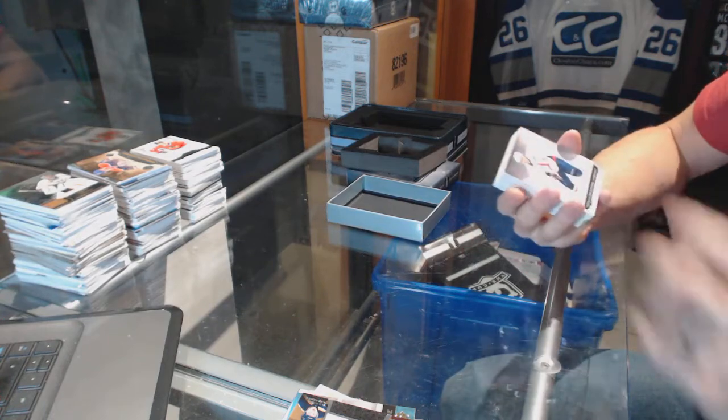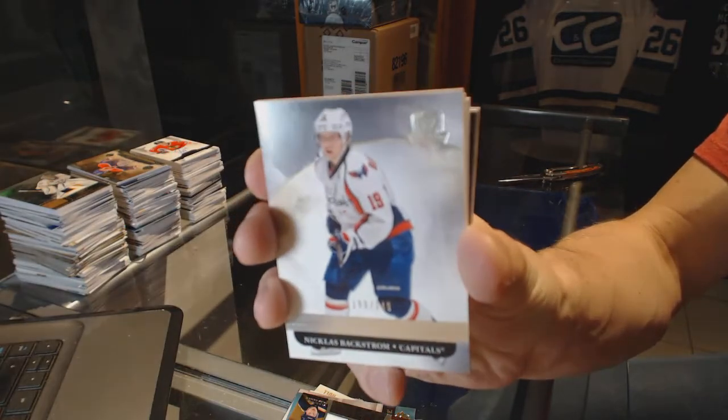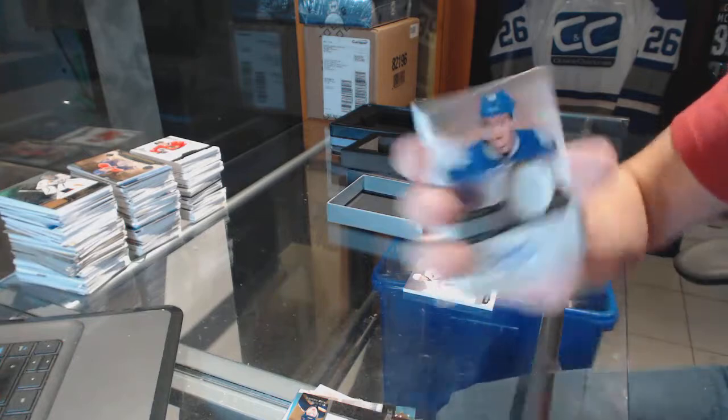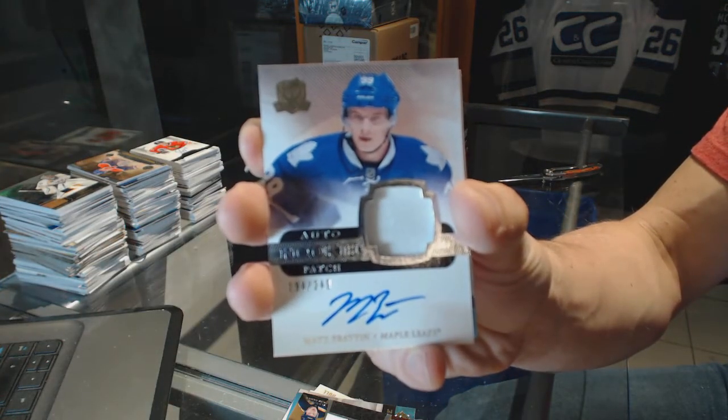We've got a base card number 249 for the Washington Capitals, Nicholas Baxter. We've got a one-color rookie patch number 249 for the Toronto Maple Leafs, Matt Fratton.